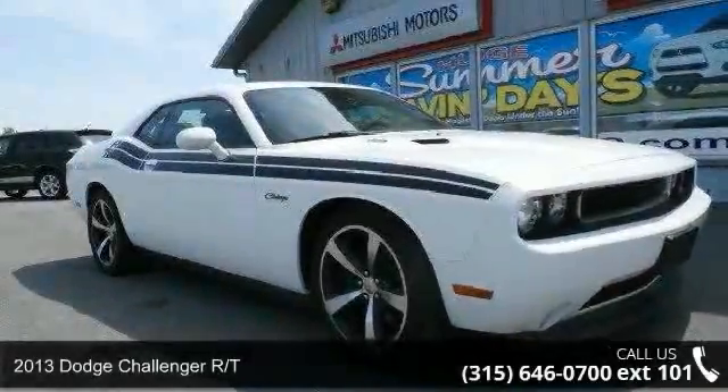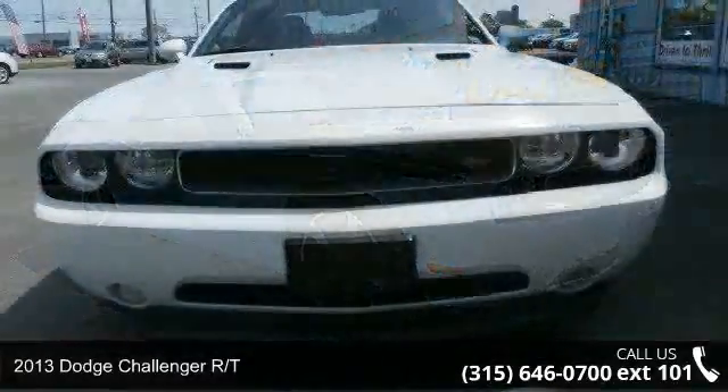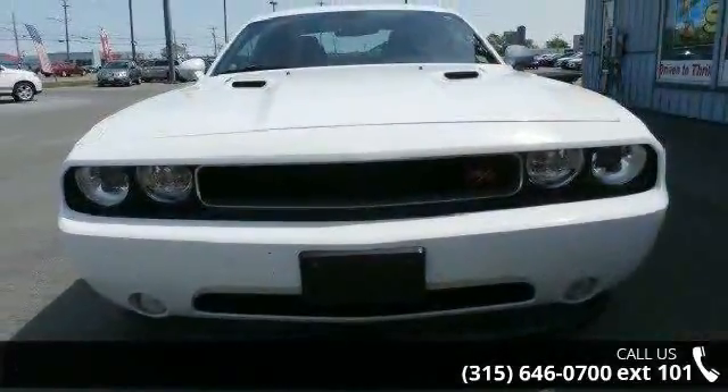Imagine yourself in this 2013 Dodge Challenger RT. If you are looking for an automobile with great features, look no further.